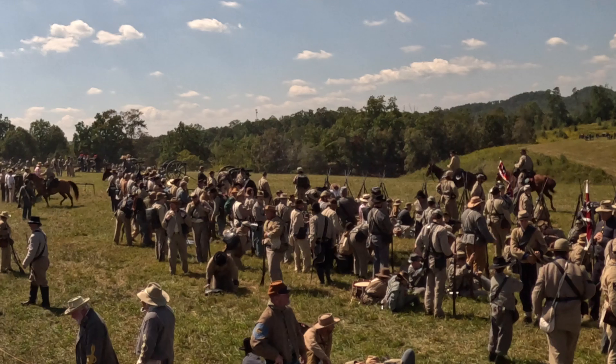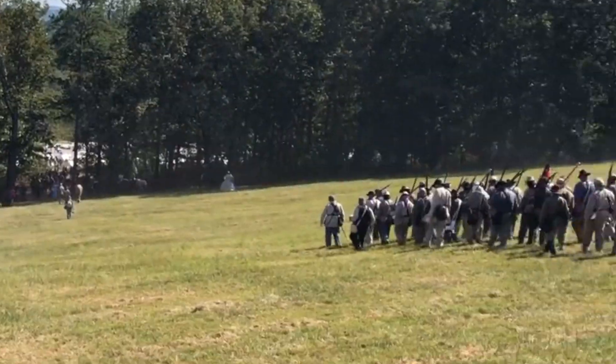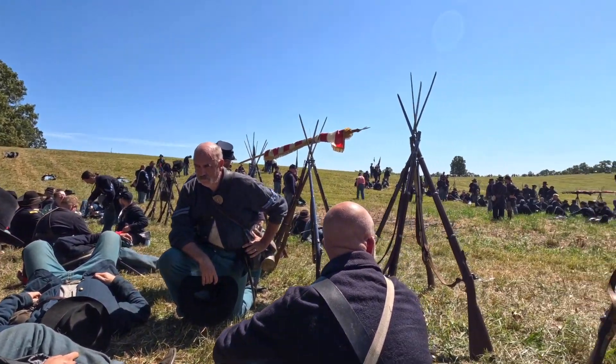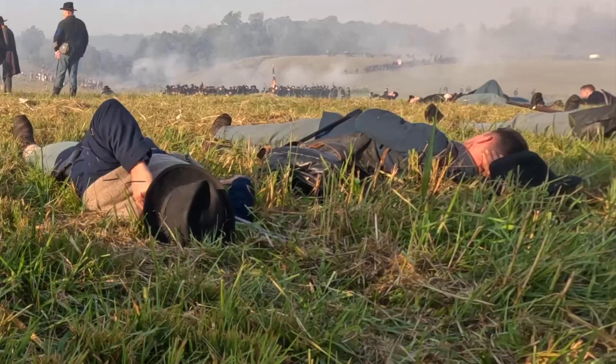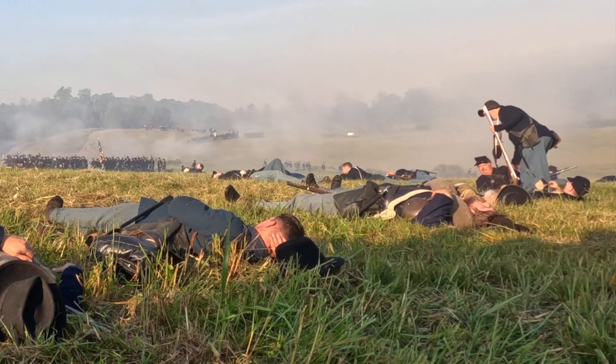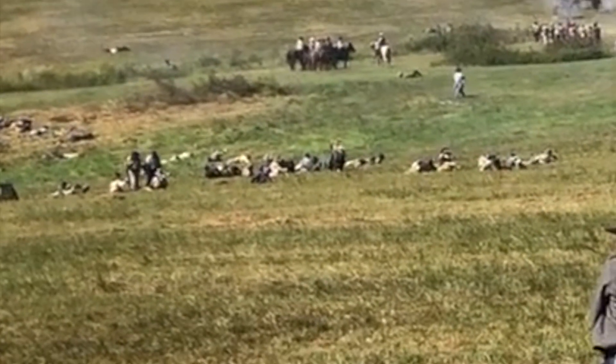Bragg is slow to pursue, also shocked by the horrific cost in manpower. Eventually, he moves the Confederate army up to Missionary Ridge, where he attempts to lay siege to the Union army trapped in the city of Chattanooga. Casualties for the Battle of Chickamauga: dead — Union about 1,700, Confederate about 2,300. Wounded, captured, and missing — Union about 14,500, Confederate about 16,100. Total for the battle: Union about 16,200, Confederate about 18,400.